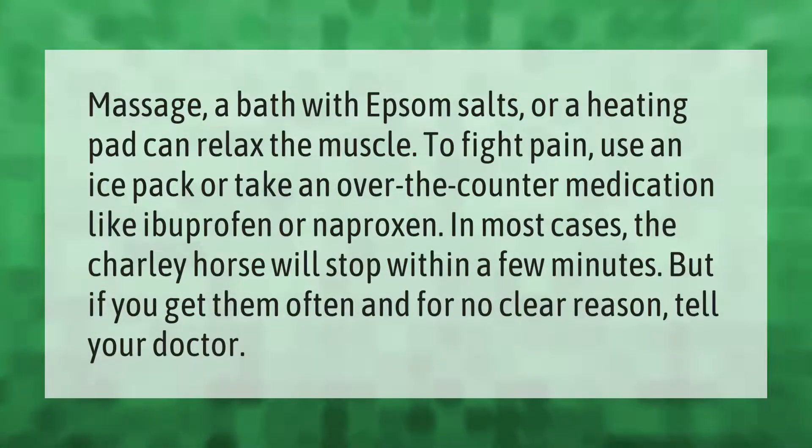Massage, a bath with Epsom salts, or a heating pad can relax the muscle. To fight pain, use an ice pack or take an over-the-counter medication like ibuprofen or naproxen. In most cases, the charlie horse will stop within a few minutes.